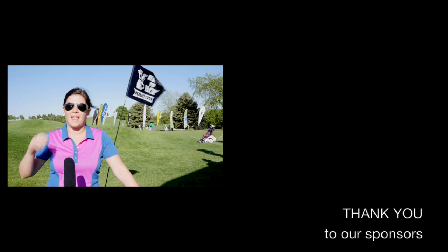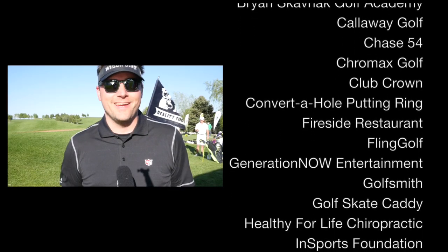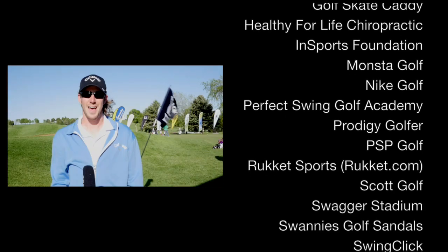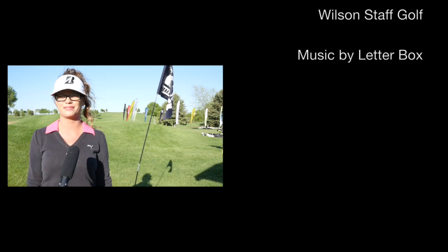As the pounds are dropping, so are the scores. In our next episode, we'll bring you final interviews with how the program is improving the contestants' games and lives, and set the stage for the finale event where one team will take home the grand prize and be immortalized as the Hack to Jack season 2 winner.